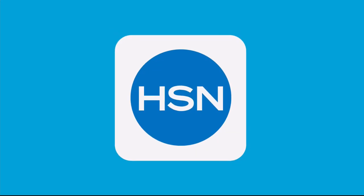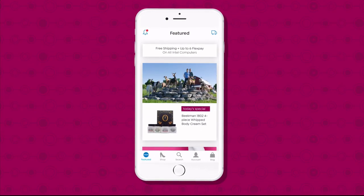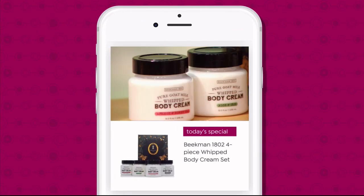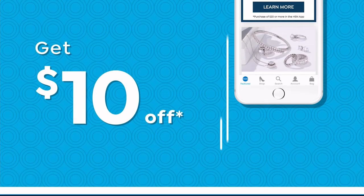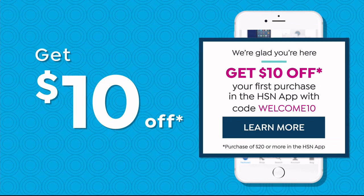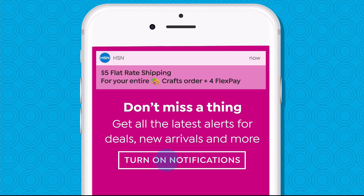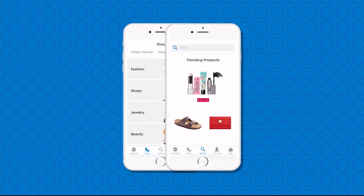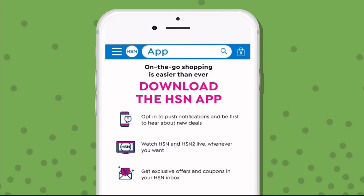We're going to share a little programming note so you can see what's coming up on HSN. Don't miss a thing with our HSN app, available on Apple and Android devices. Shop faster than ever with product videos, watch HSN live anytime, anyplace, and get $10 off your first in-app purchase with code WELCOME10. Opt in to push notifications for early access to exclusive app-only deals — search app on hsn.com to download.